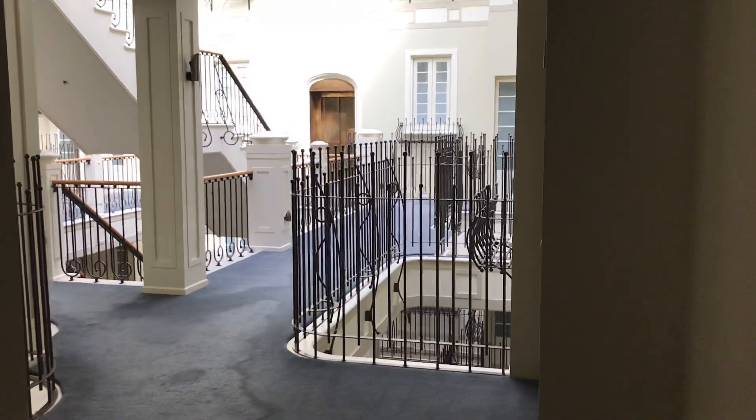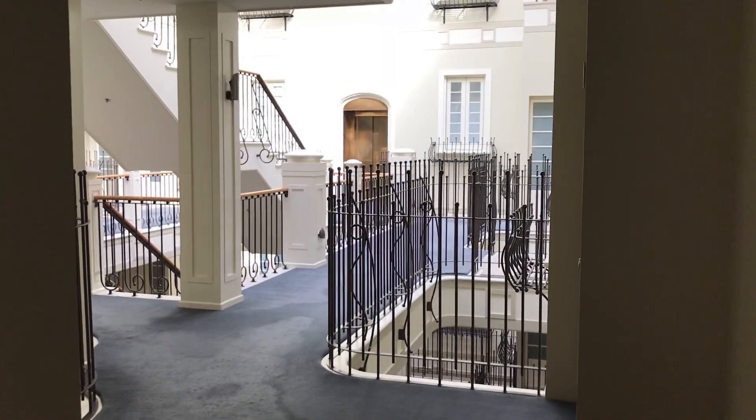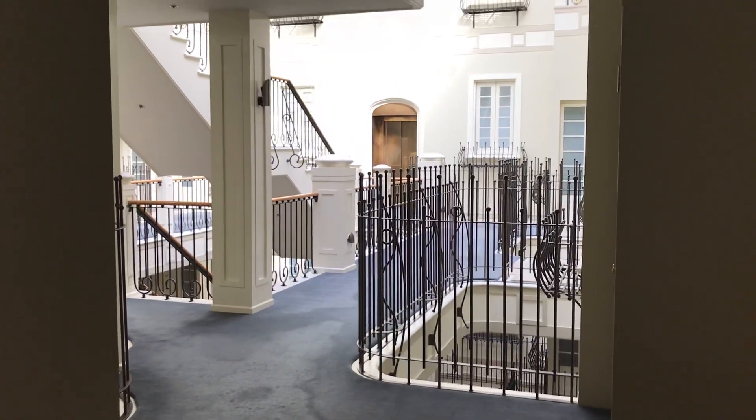Hi, this is Susie from Hocking Stewartfeld Property. I'm standing in the George's apartment building at 180 Little Collins Street and I'm about to show you through unit 24.